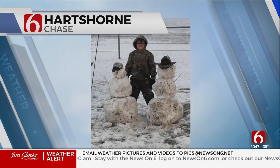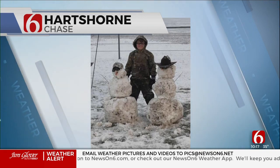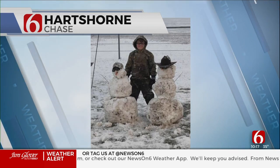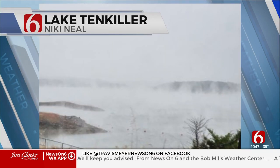She is an amazing person, glad to have her. Also amazing was the snow — we had snowmen! Chase made a couple snowmen down in Hartshorne, just to the east-southeast of McAlester. Those are pretty good snowmen, and we're talking about it as well.